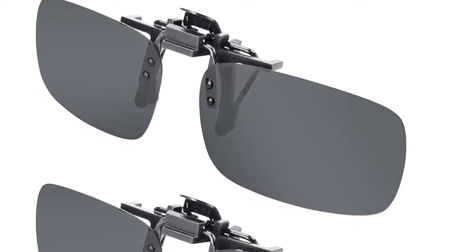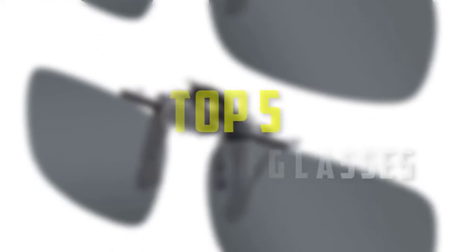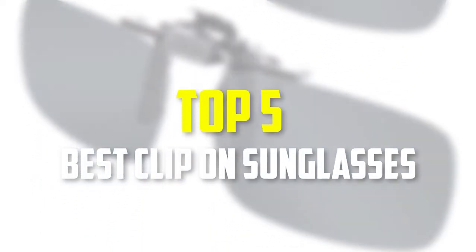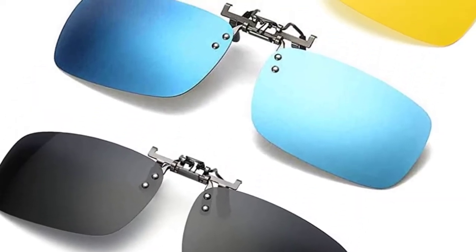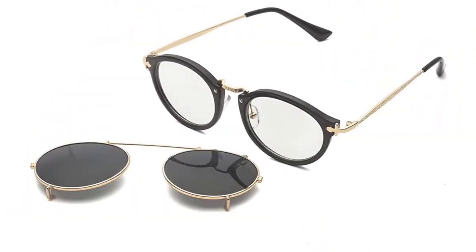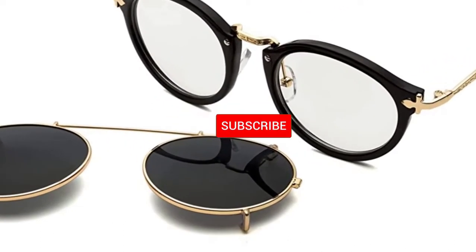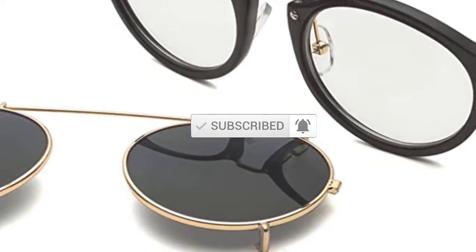Hello everyone, welcome back to our new video. In this video, I will give you more information about the top 5 best clip-on sunglasses that are available on the market. I made this list based on their quality, price, popularity, durability, user opinion, and more. If you need more information about these products, please check the link in the description section below. Don't forget to subscribe to this channel to view future videos. Okay, so let's get started with the video.